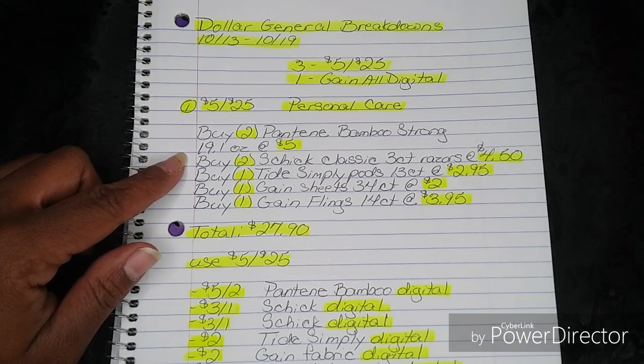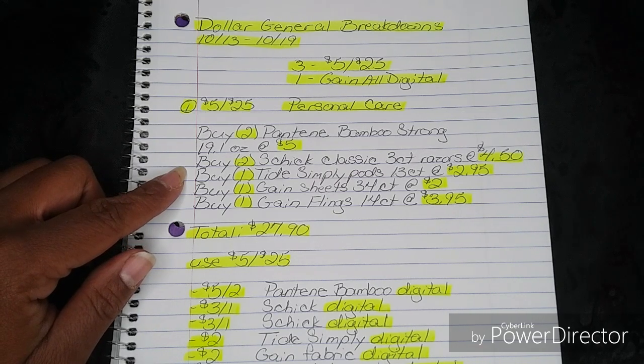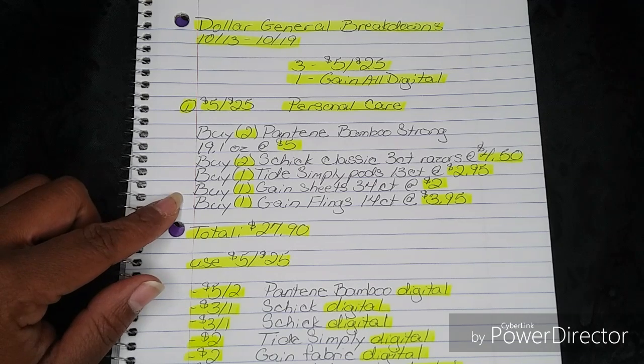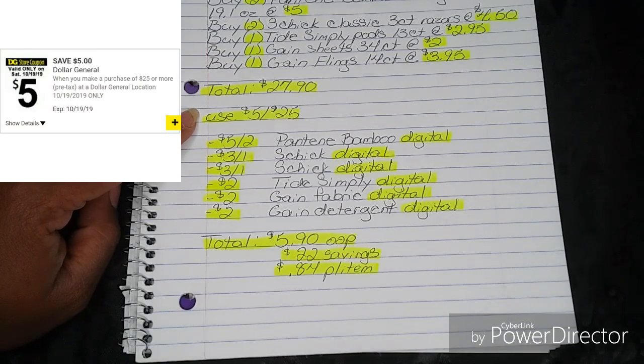You're going to buy two Schick Classic 3-Count Razors at $4.50. You're going to buy one Tide Simply Pods 13-Count at $2.95. You're going to buy one Gain Sheets 34-Count at $2. You're going to buy one Gain Flings 14-Count at $3.95. That's going to bring your total to $27.90, then you're going to go ahead and put in your phone number and use your 5-off-25.